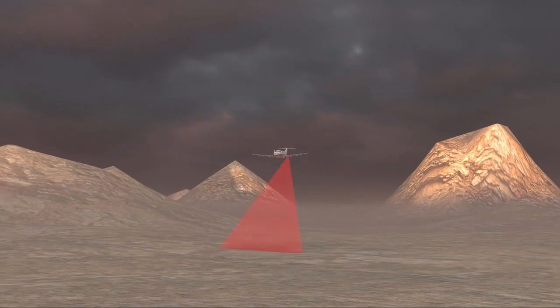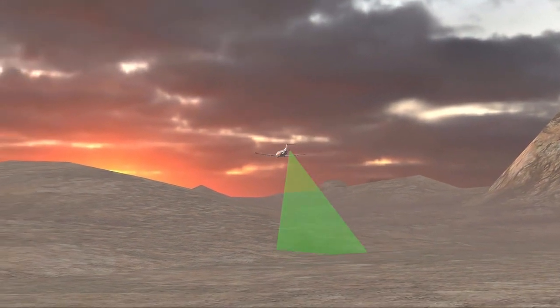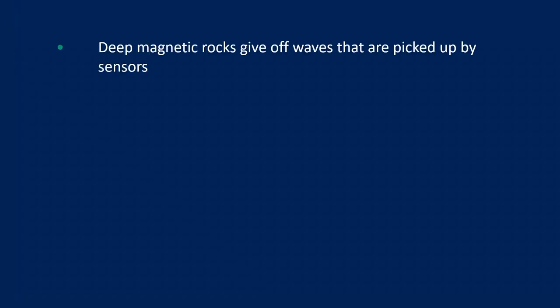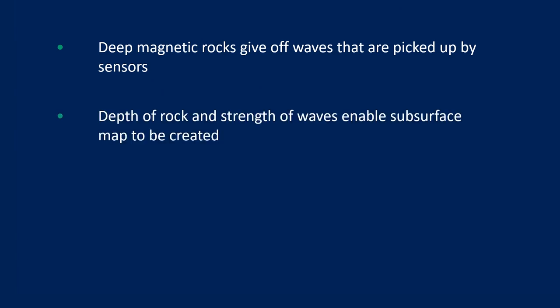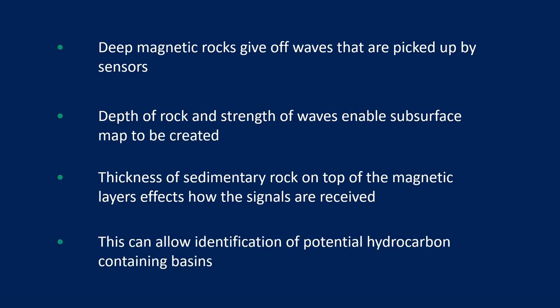The most common survey methods used are known as aeromagnetic and aerogravity. In aeromagnetic, or aeromag, surveys a magnetic sensor is either towed or suspended from an aircraft and flown across the survey area in parallel lines measuring changes in the magnetic field. Deep magnetic rocks give off waves that are picked up by the aeromag sensors. The depth of these rocks and the strength of the waves allows a subsurface map of the area to be created. The thickness of sedimentary rock on top of the deep magnetic layers affects the signals received by the sensor and can allow identification of potential hydrocarbon-containing basins. The best survey will be the one carried out closest to the ground and with the shortest distance between the parallel survey lines.